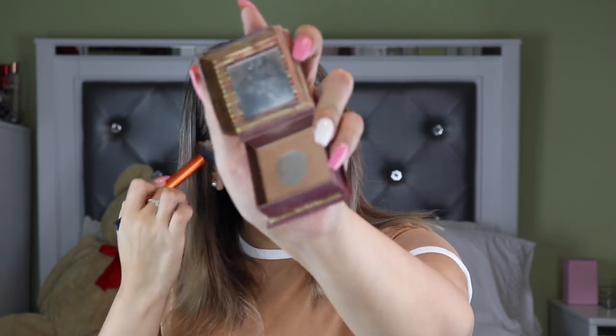She goes along the eyebrow line and starts shaping the contour — you have to blend, blend, blend. She uses a MAC blush but I'm using the Milani Luminoso, which is accessible at the drugstore. It's a nice peachy-pink. She doesn't really show when she contours her face but I'm just going to use my Huda Beauty bronzer and put it all around.